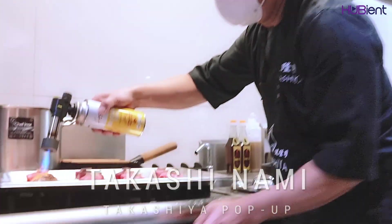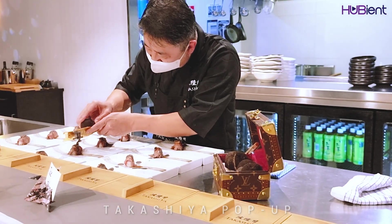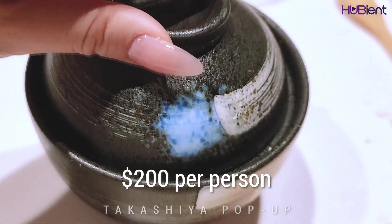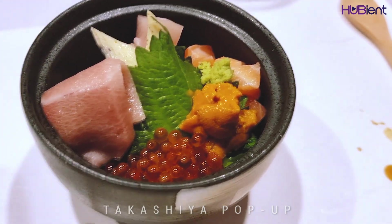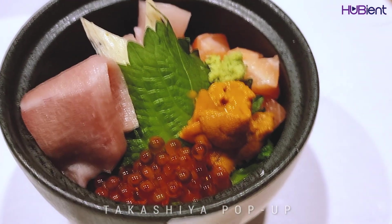The 10-course meal I had on this day showcased his expertise on providing the highest quality produce as well as pairing the dishes with winter black truffles. The 10-course meal was priced at $200 per person. Unfortunately, as this was a pre-opening experience, they did not have wine or sake pairing with the dishes yet, so it was free BYO.